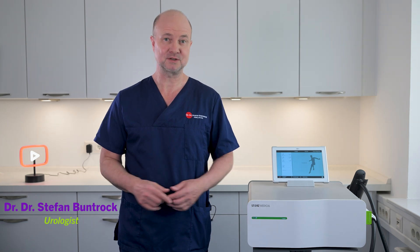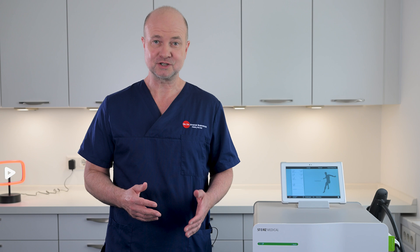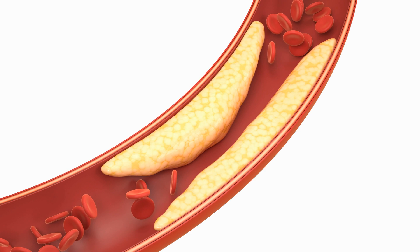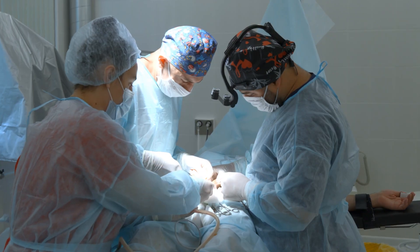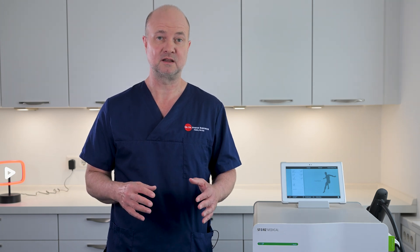My name is Stefan Bundhork and I'm a board-certified urologist and sexologist. Erectile dysfunction affects millions of men worldwide. It's often caused by poor blood flow to the penis. Traditional treatments include medications like Viagra, lifestyle changes, and even surgery. However, low-intensity shockwave therapy offers a non-invasive alternative that targets the root cause: blood flow.